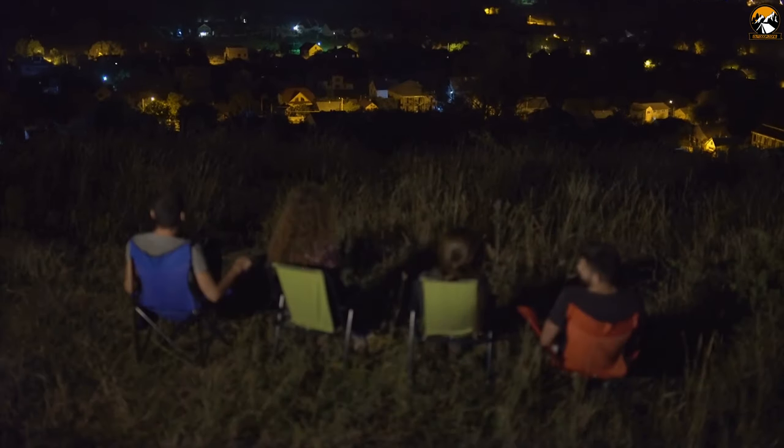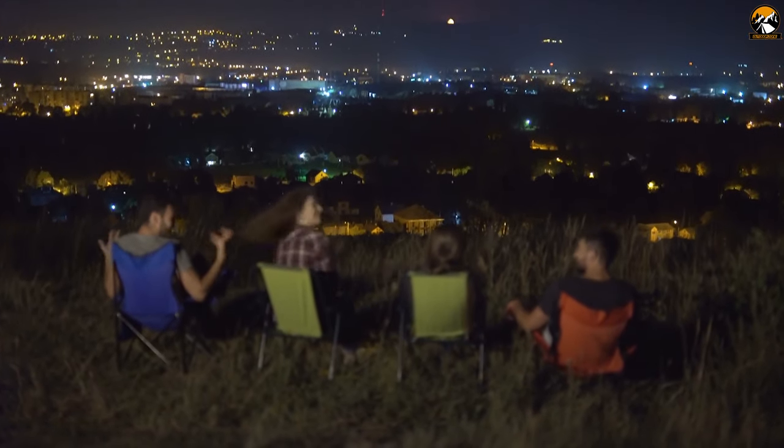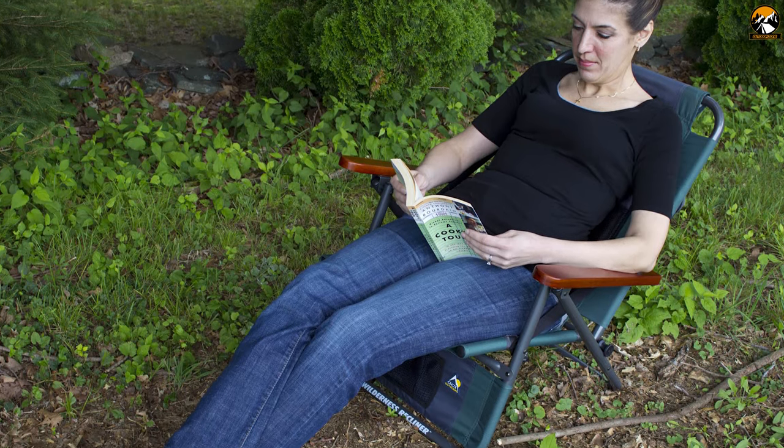If you are looking for a foldable chair that can provide optimum comfort on your camping trip and allow you to carry it easily, then the GCI Outdoor Wilderness Recliner is the right choice for you.